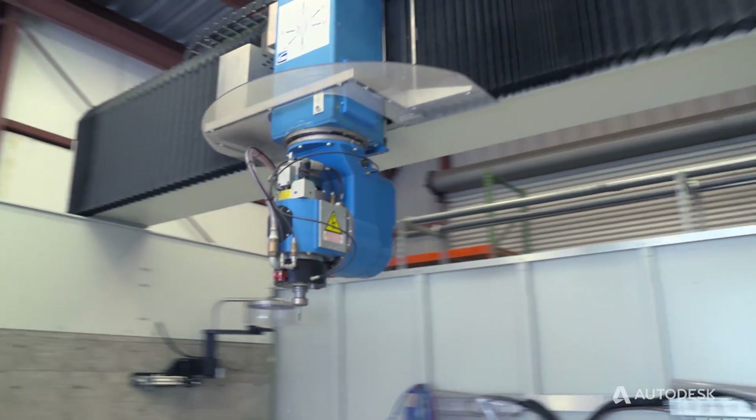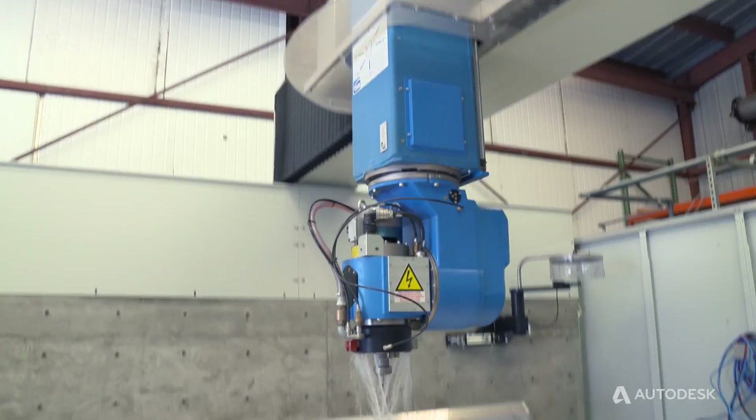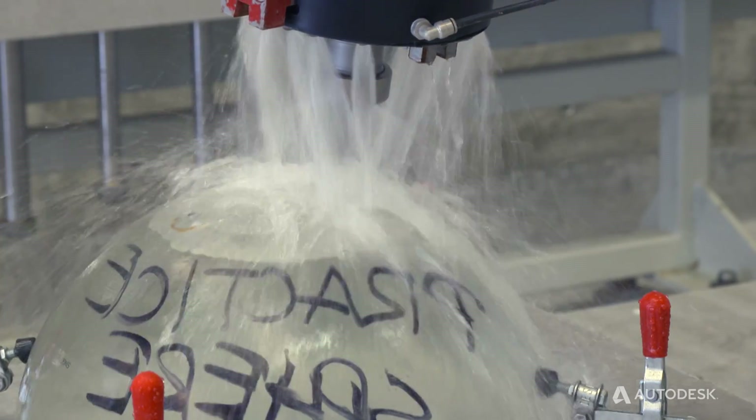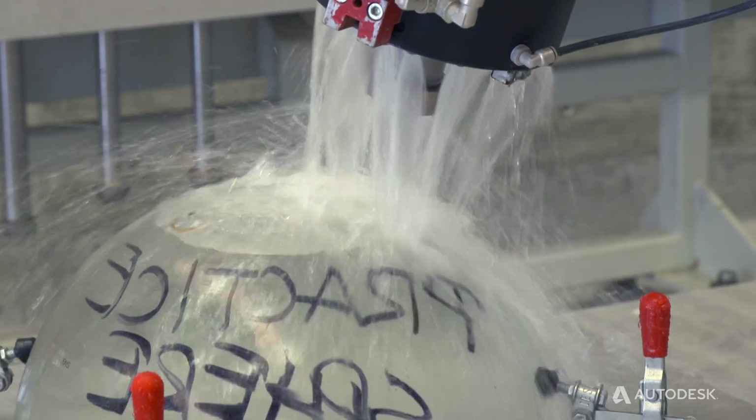It was surprisingly amazing — I did not even believe it would be so simple to learn everything about the five-axis machine and get it going. Our mills are driving our company because we have the five-axis machine, PowerMill, and then we can bid on pretty much almost any job there is out there.